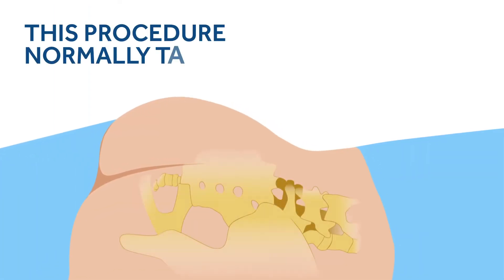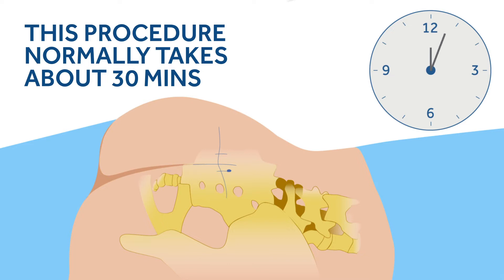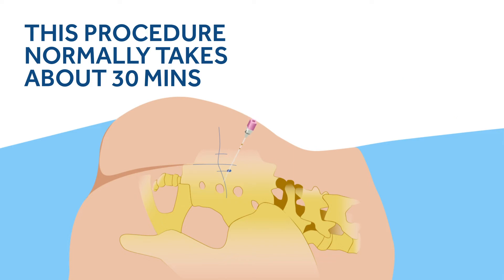In the evaluation phase, a thin needle is inserted near the sacral nerves in your lower back that control the bladder and bowel. Once the needle is in the right spot, confirmed by testing, it is replaced by a thin wire.